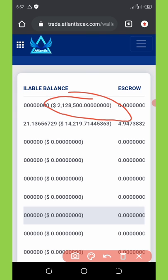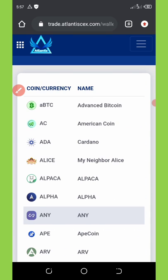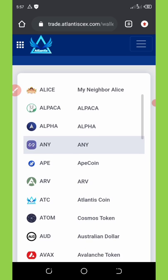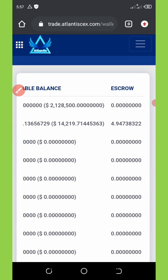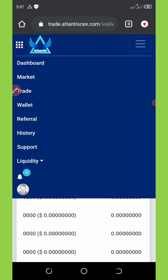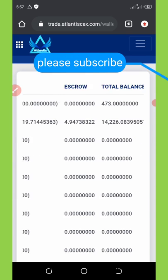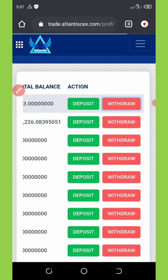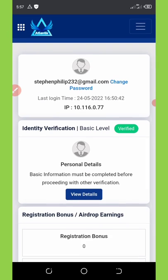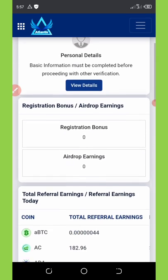I'm having over 2.1 million tokens, so before I withdraw — this is the only coin they are withdrawing right now from this exchange. To withdraw, I need to click on the three horizontal lines on top of the screen and then click on the withdraw button. I know I cannot withdraw now because I have not completed my KYC verification, and that's the only problem.